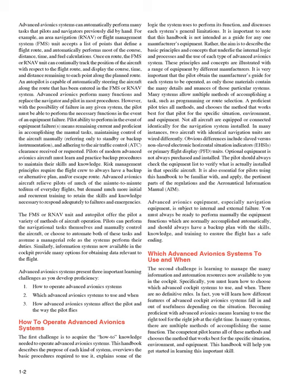The FMS or RNAV unit and autopilot offer the pilot a variety of methods of aircraft operation. Pilots can perform the navigational tasks themselves and manually control the aircraft, or choose to automate both of these tasks and assume a managerial role as the systems perform their duties. Similarly, information systems now available in the cockpit provide many options for obtaining data relevant to the flight.